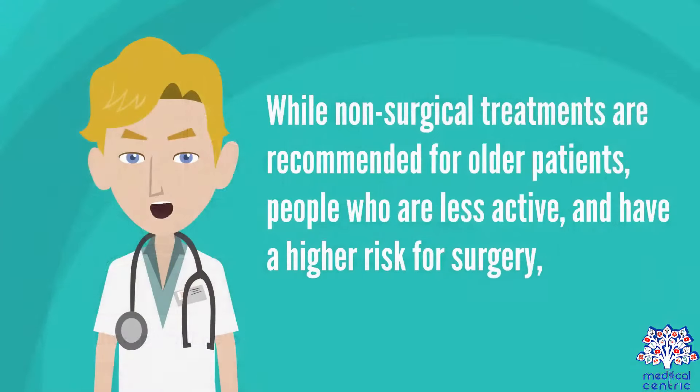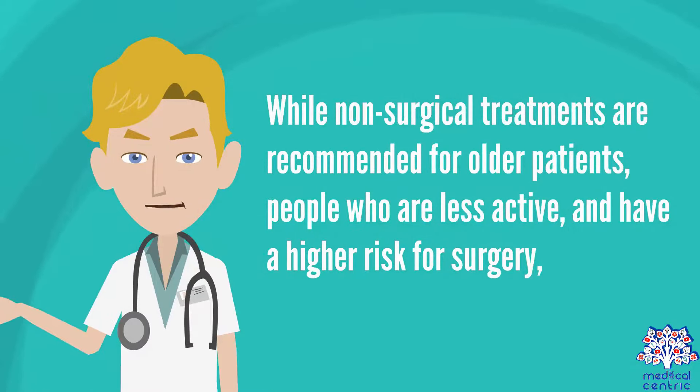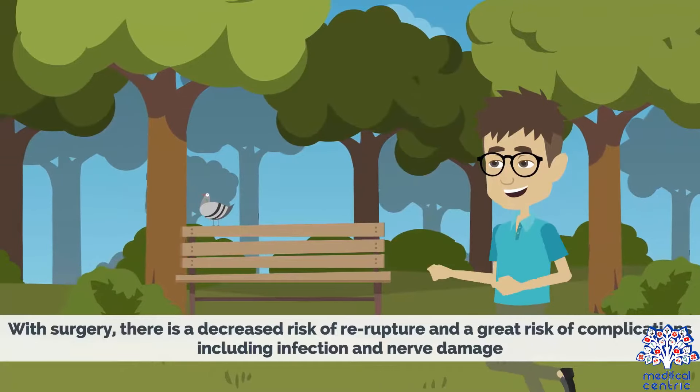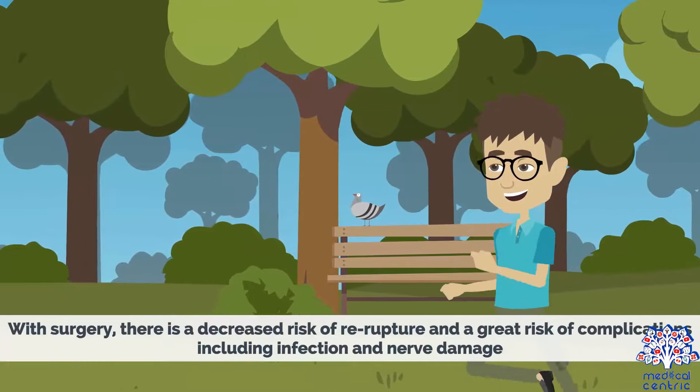While non-surgical treatments are recommended for older patients who are less active and have a higher risk for surgery, surgical treatment is recommended for young, healthy, and active individuals. With surgery, there is a decreased risk of re-rupture and a greater risk of complications, including infection and nerve damage.